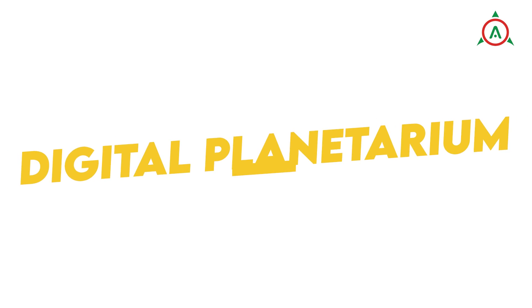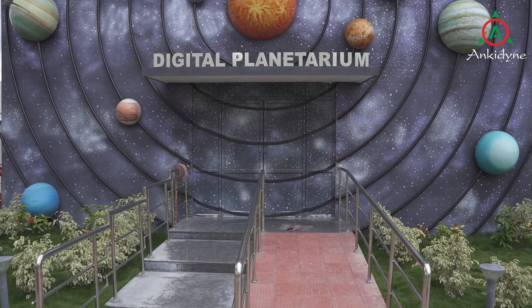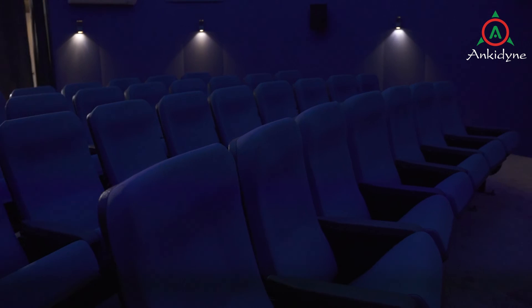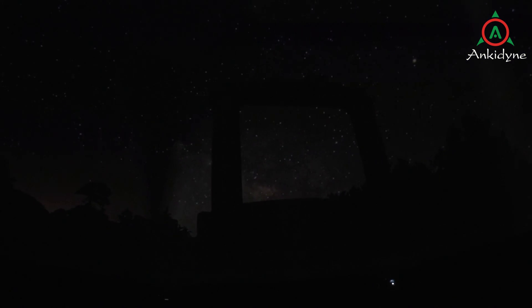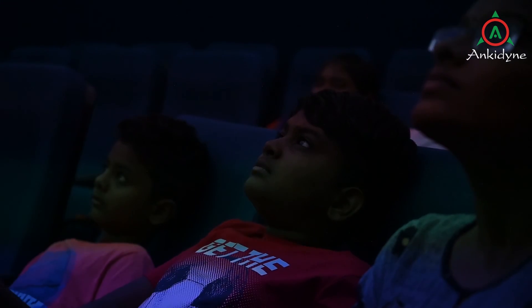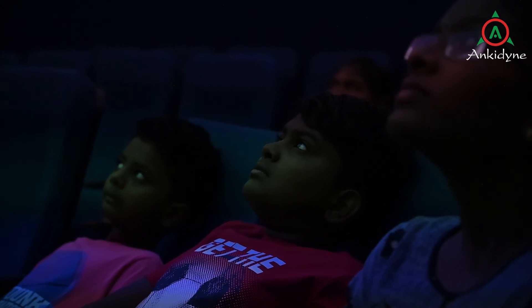Digital Planetarium: Going beyond science exhibits, Ankydine executed digital planetariums inspired by the Make in India initiative. With its indigenous screen technology and other non-conventional methods, Ankydine completed the planetarium in a record 6 months with cost-effective methods. Science documentaries, space exploration programs and other scientific movies can be experienced in an immersive environment in the planetarium.